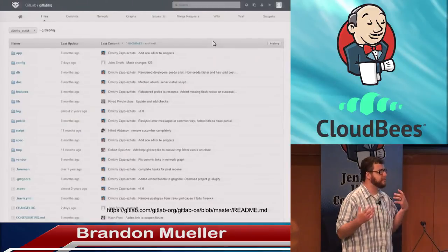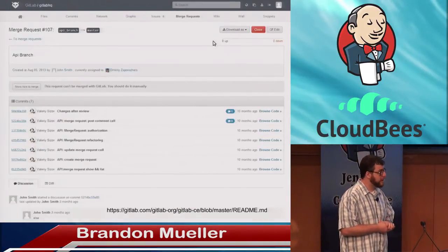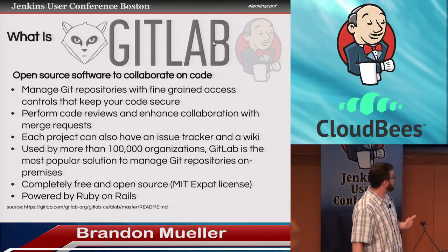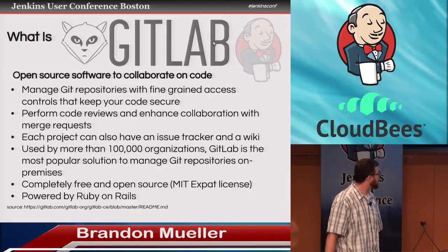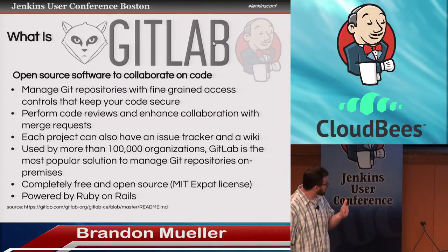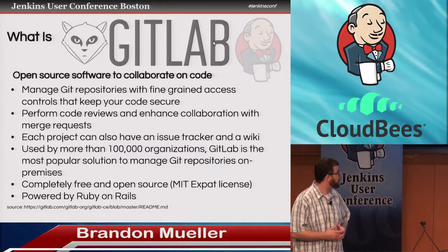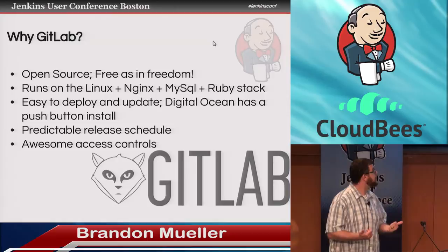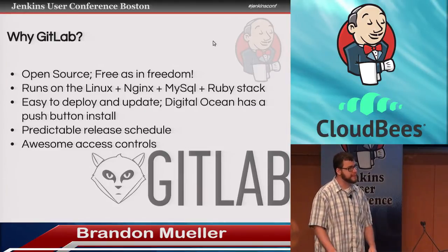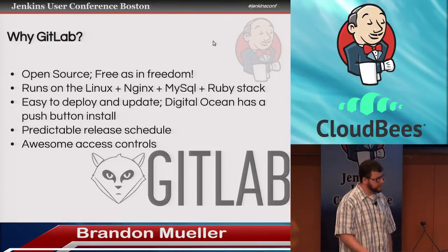So really, this talk is about connecting different tools together to get the job done. We started using GitLab. Here's some screenshots from their readme documentation — it's pretty much just a GitHub clone. The main takeaway is they claim to be the largest and most popular solution for hosting Git repositories on-premise. Why I chose it: again, it's open source. It runs on the plain Linux, Nginx, MySQL, Ruby stack. So if you've ever done any Rails deployment, it's actually really easy to deploy GitLab and keep it up to date.